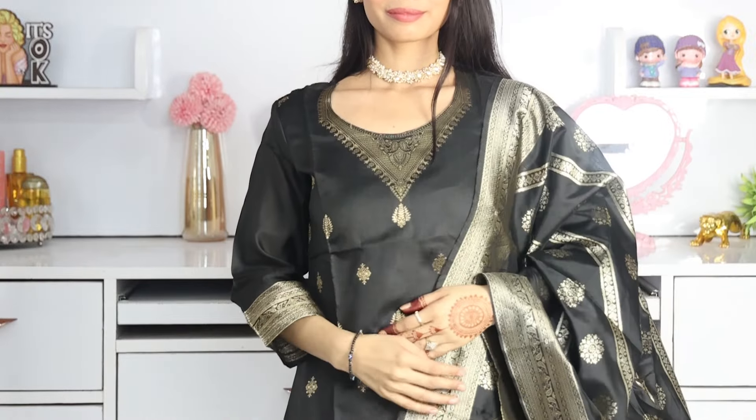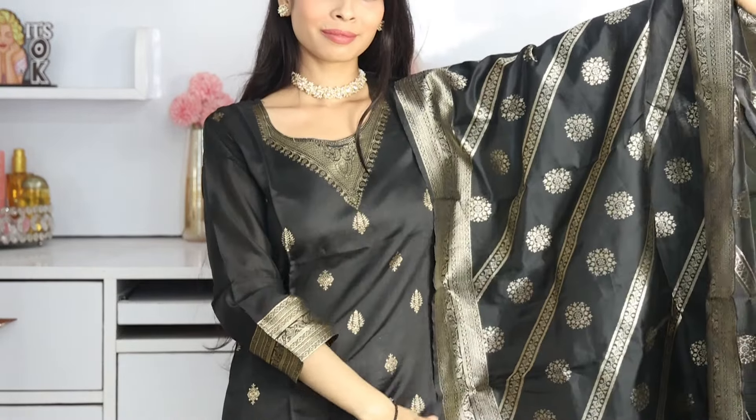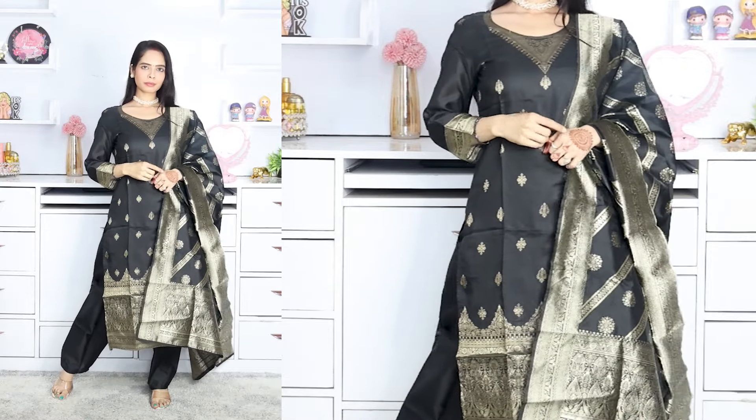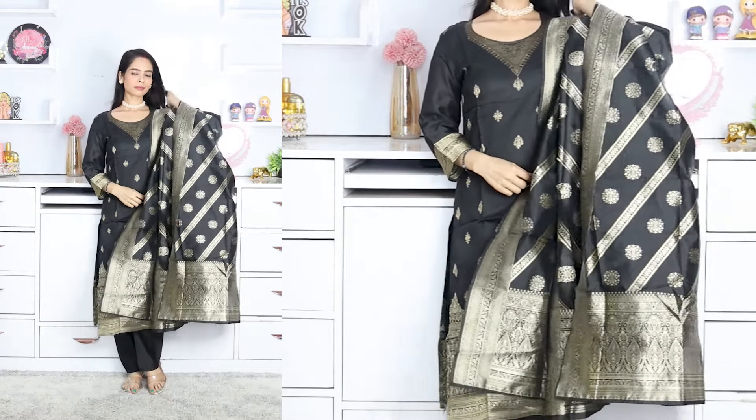It is a very beautiful, plain and basic color. Black is my favorite color — if you have no problem with black, you can definitely take it. It is very beautiful and comfortable.